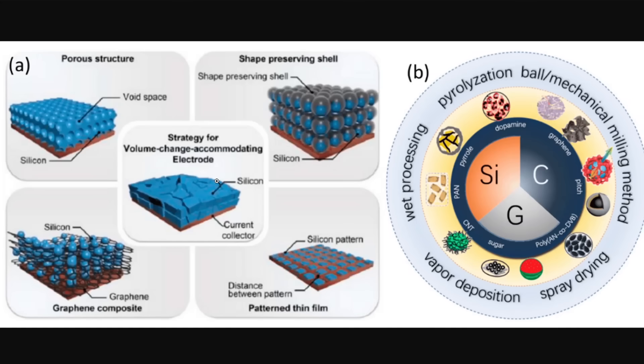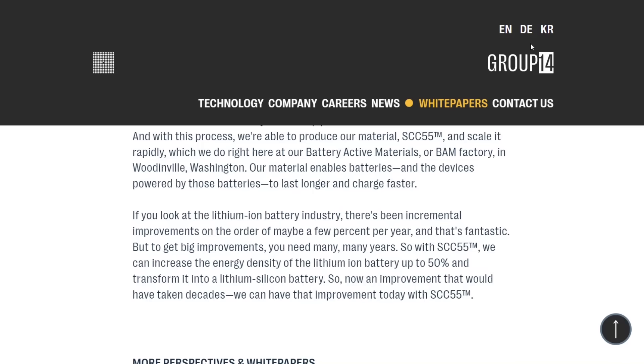The engineering problem that needs to be solved is how to minimize this expansion and contraction with charging and discharging. There are various methods: you can put in void space, put a shell, use graphene to make a matrix, or use nanowires. There are lots of different companies using different strategies. One of the major ones is Group 14, based out of Woodinville, Washington.